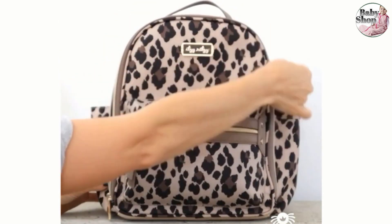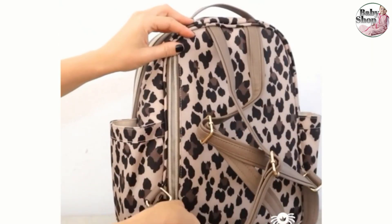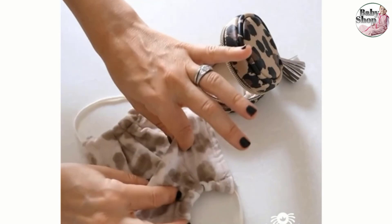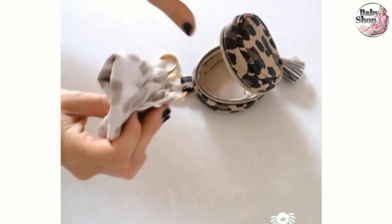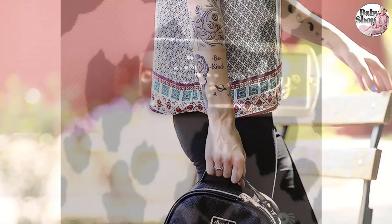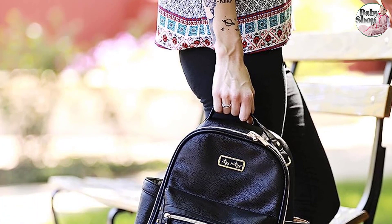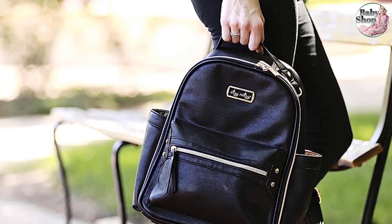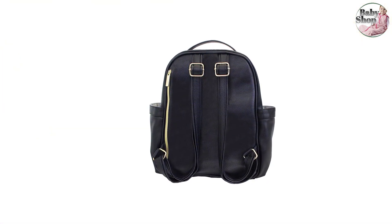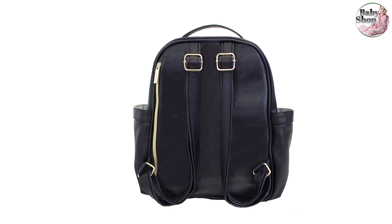A compact diaper bag backpack doesn't mean you have to sacrifice style. The Itsy Ritsy is available in several color and pattern options, like leopard, and includes a matching changing pad (not padded). Our tester liked how the front of the bag opened wide for easy access and visibility, and said that all zippers were easy to zip and unzip one-handed. The bag's rubber feet kept it sturdy and upright at all times. However, the interior pockets were small and didn't provide much flexibility, which knocked off half a point for the bag's design. Comfort earned the same 4.5 score, with our tester saying the bag was a little less comfortable than other diaper bag backpacks with padded straps.